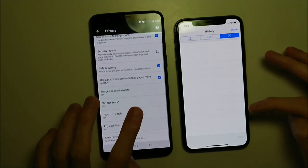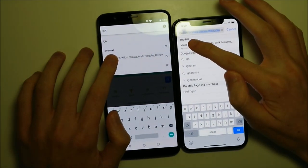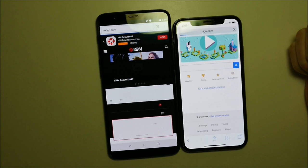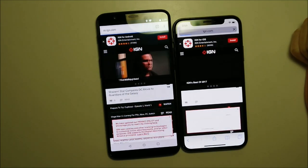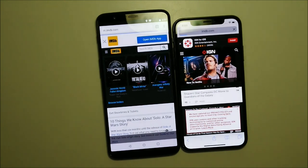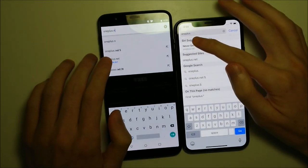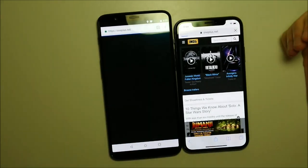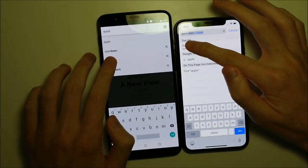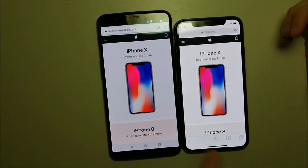Next up we're testing web browsing with Chrome vs Safari, loading four different sites. First up we have IGN — the win goes to the OnePlus. IMDb.com next — again the OnePlus, amazingly fast. A couple more sites — OnePlus and Apple — and yet again the OnePlus does a very good job. Lastly we have Apple.com — this one going to the iPhone, but overall three of the four go to the OnePlus.